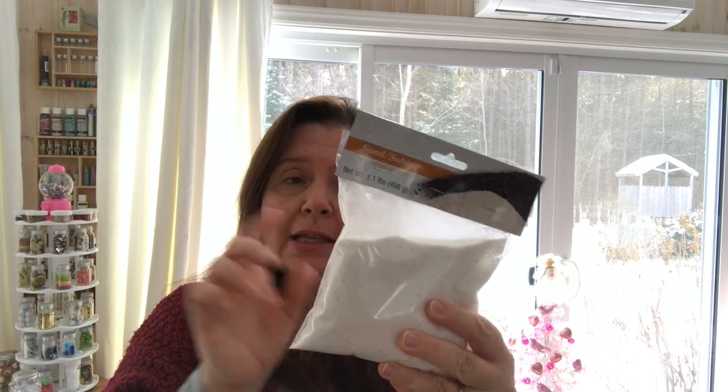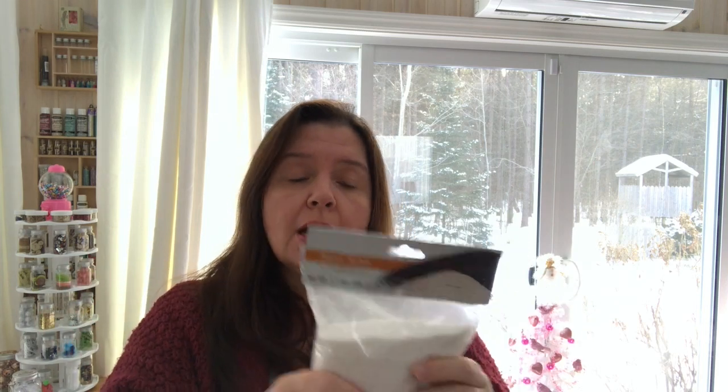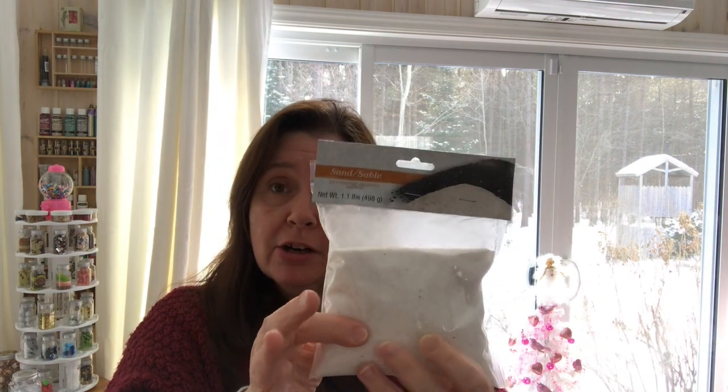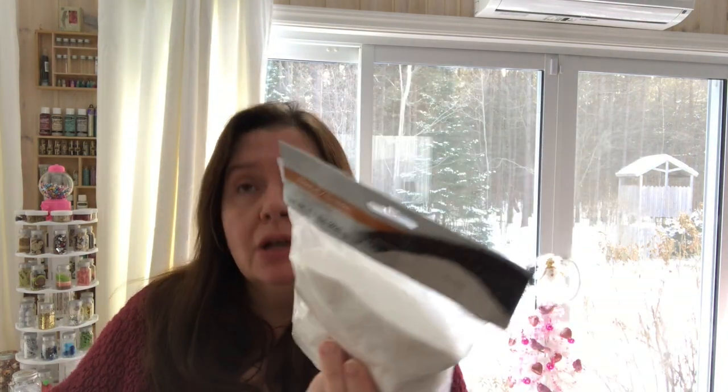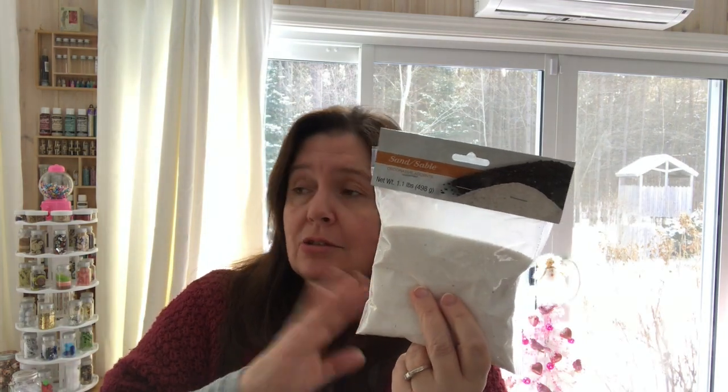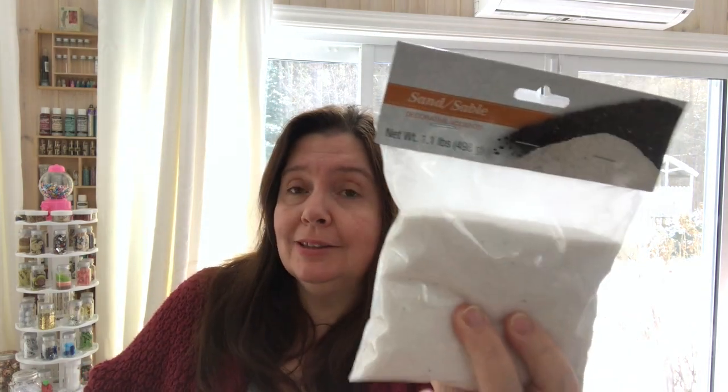I picked up a bag of white sand — this is sold in the floral arrangement section. A lot of friends use this in fairy gardens, Christmas villages, or as snow. It can be used to put in a vase or glass bowl for a candle — there are so many uses. But it can also be used in art making supplies, which is what I've got some of this for.